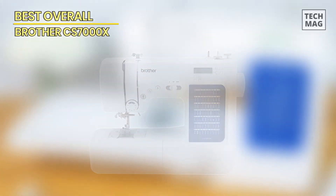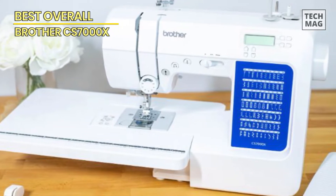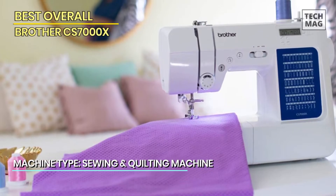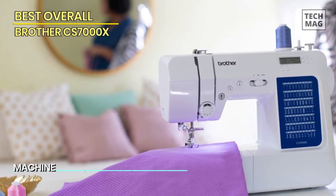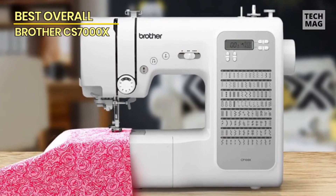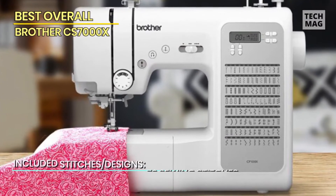Brother is one of the most popular brands you've probably heard of while looking for a sewing machine. The finest model from Brother is the CS7000X, a computerized sewing and quilting machine that features 70 built-in stitches — including utility, decorative, heirloom, and quilting stitch functions — and seven one-step auto-sized buttonholes, suited to be your ultimate stitching companion.